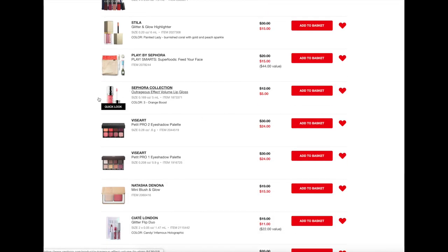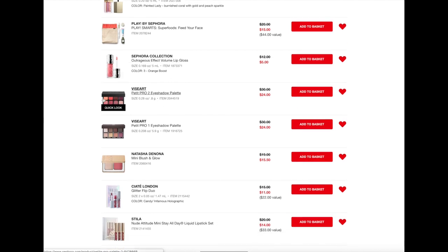Next up is another product I have talked about many times in favorites videos. I think they're trying to discontinue this, which makes me sad, or they might just be getting rid of a shade. But these are the Sephora Collection Outrageous Effect Volume Lip Glosses. It's a plumping lip gloss, and I feel like these are really nice. They are a little bit intense, but they're not so intense that they burn your lips. You definitely do see a difference in lip volume when you wear these. They're only on sale for $5 right now, which is such a great deal. I'm pretty sure I have this shade, but it is a really nice lip plumper. At $5, you can't go wrong with that price, and then save that extra 20%.